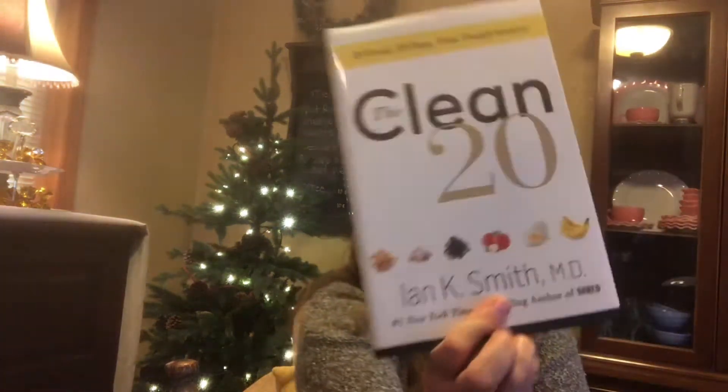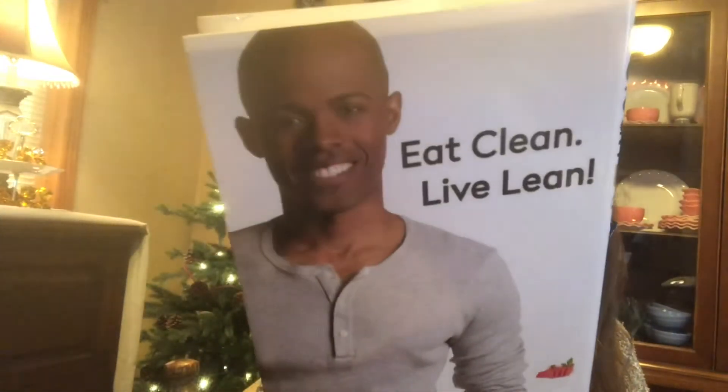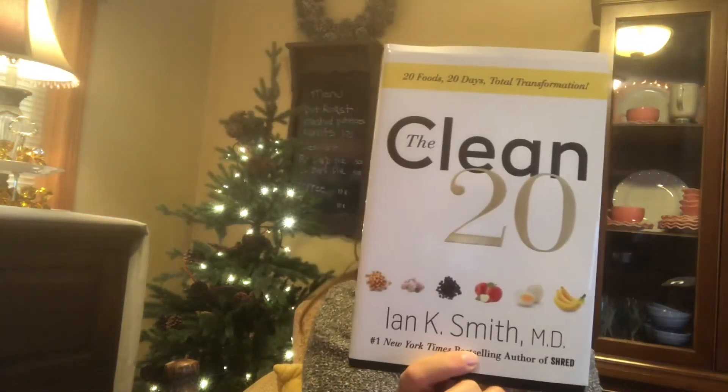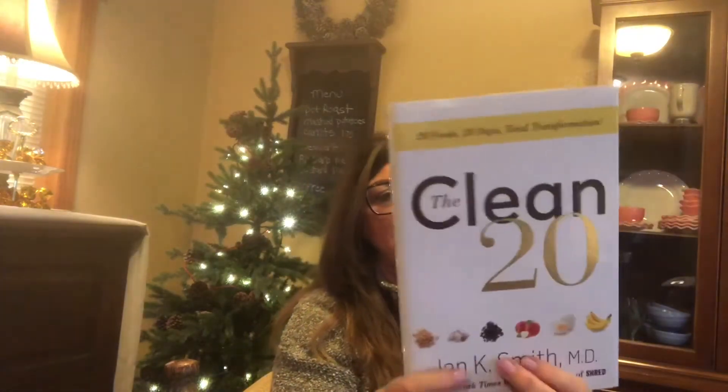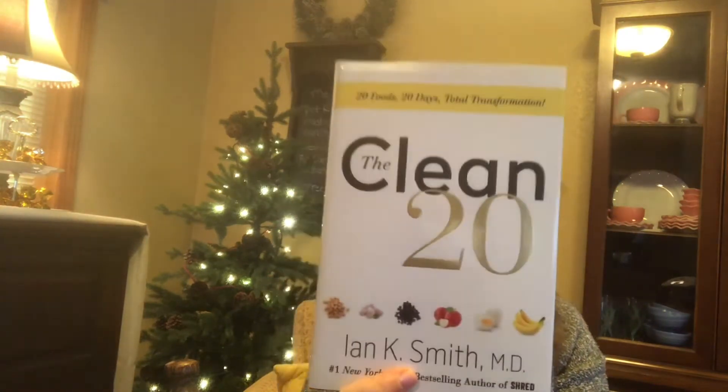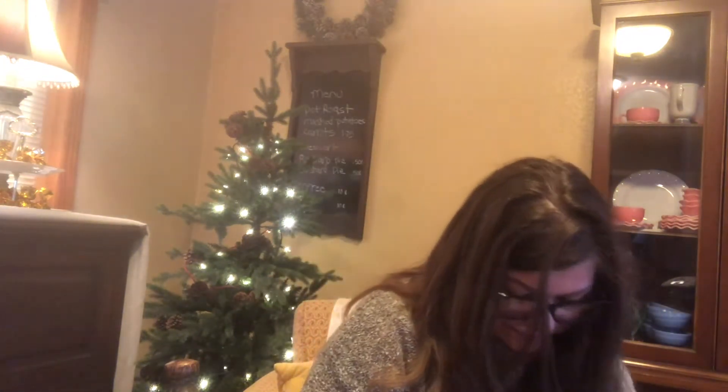I used to watch this author on The Doctors — he's good looking. The book is called Eat Clean, Live Lean. I love books that give you tips on healthy eating and living; they're fun to read and you always take something away from them.